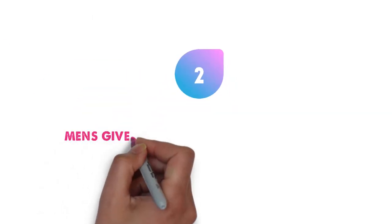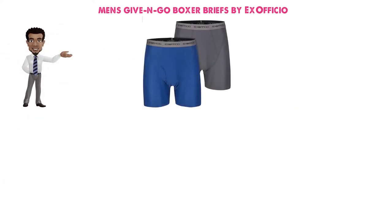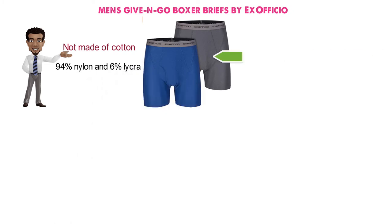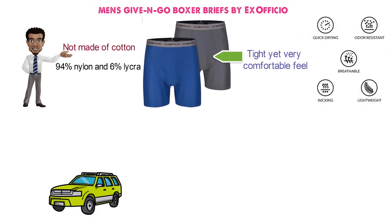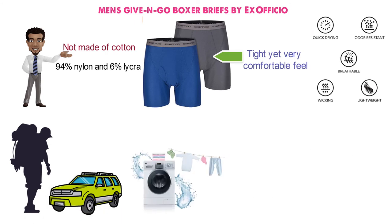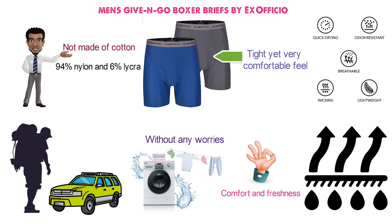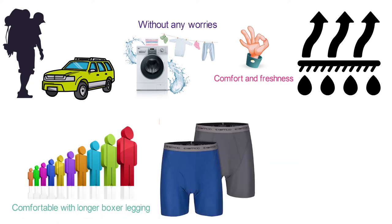Coming up at number two, we have the Men's Give-and-Go Boxer Briefs by Ex Officio. This is another popular brand when it comes to underwear. These are a bit longer in terms of design and are not made of cotton but a blend mixing 94% nylon and 6% lycra. The closure is elastic and gives that tight yet very comfortable feel. The fabric is breathable, so sweating should be out of the question. They are particularly convenient for traveling, hiking, or just casual wear, and you can machine wash them without any worries. If moisture wicking is a serious concern of yours, these are a great solution. They come in all sorts of colors to fit your personal preference. However, make sure you're comfortable with longer boxer legging, as otherwise you might need some time to break these in and get used to wearing them.